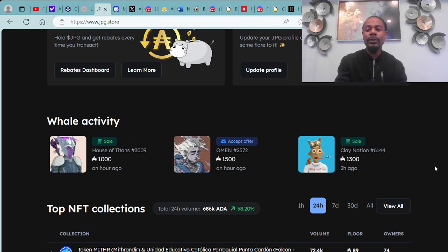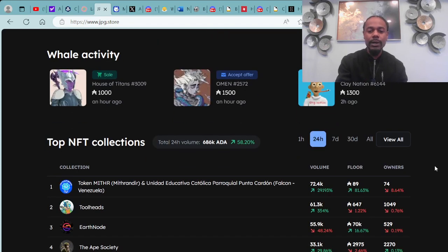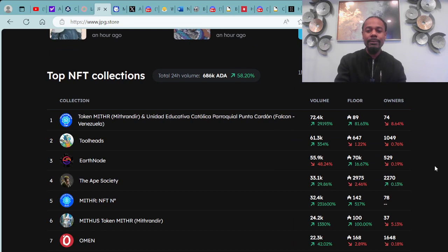Keep your eyes on the money — where's the money going? That's just an example of the whale activity within the market. Again, nothing here is financial advice. Make sure you do your due diligence to see what best works for you.